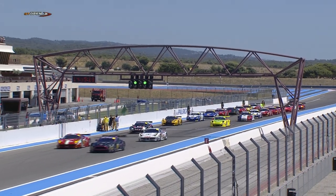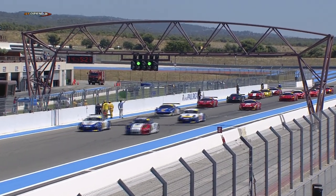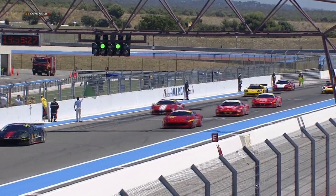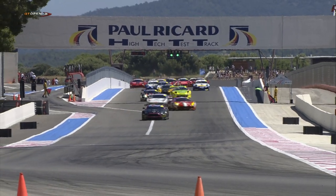Certainly this nice mix of GT cars — we saw the Aston was very good in qualifying, and the Porsche and Ferrari have all got their own strengths as well. This should be shaping up for a really decent race. This circuit definitely brings good racing.